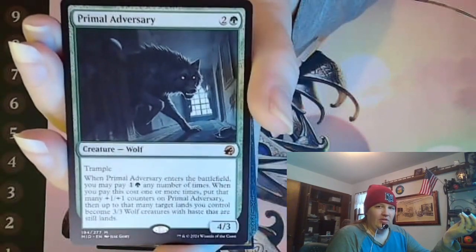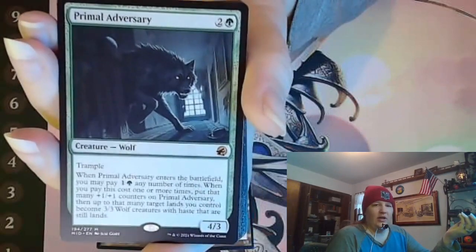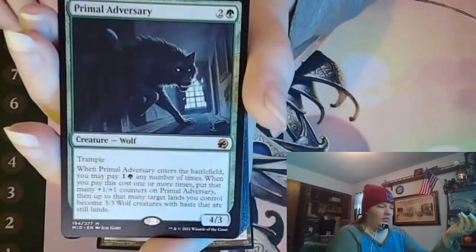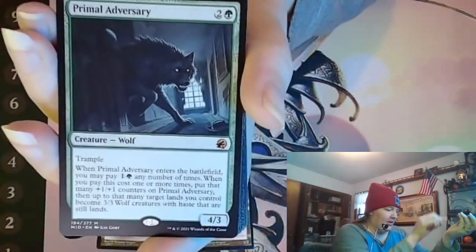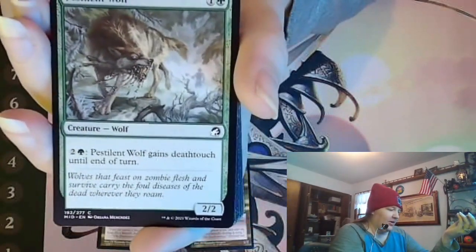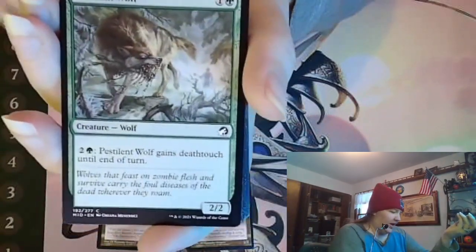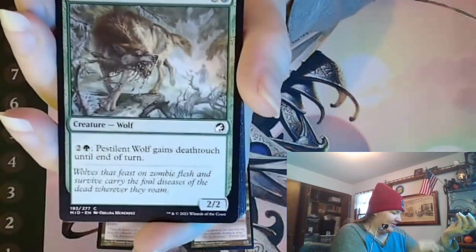He's got a wolf deck he likes for EDH and he likes to tinker with it, so I thought I'd try getting him some wolves from the new set. Some cool-looking wolves here. The day after I made this order he went and got a box, so I at least know he really likes this.